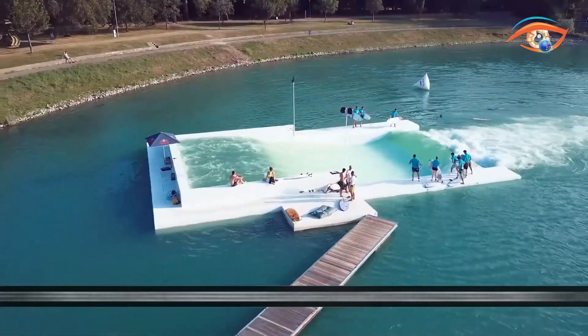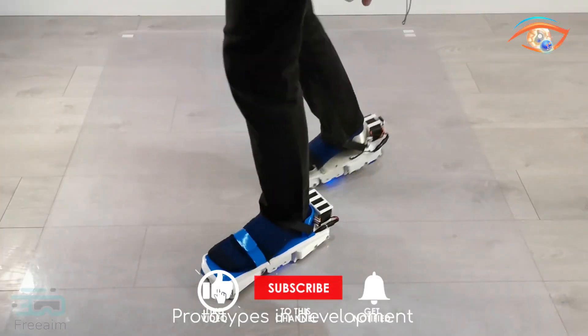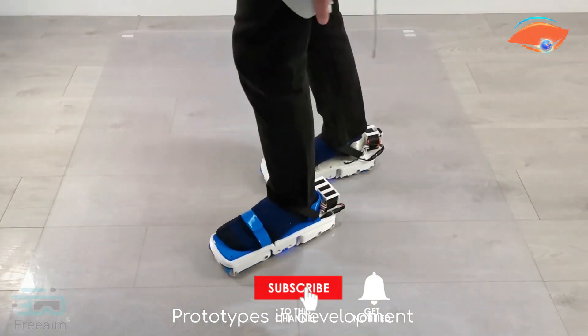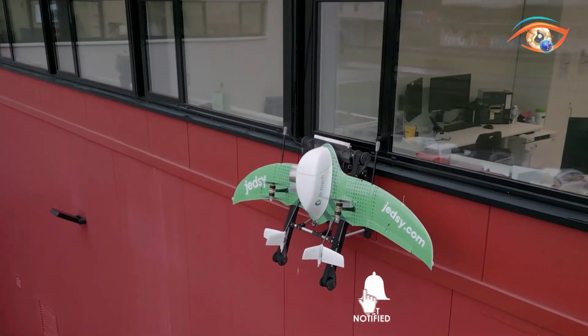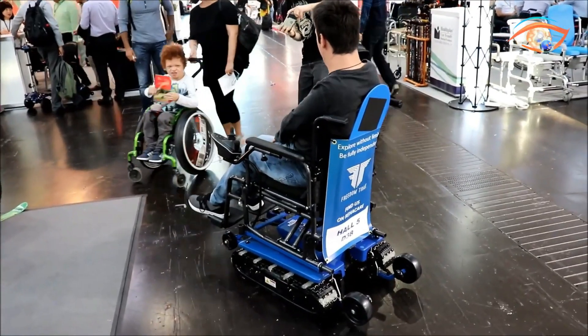Welcome to Eyecatching Tech, where we showcase cool inventions you should see. From cutting-edge gadgets to innovative breakthroughs, join us as we explore the latest in technology. Don't forget to subscribe for more fascinating content.